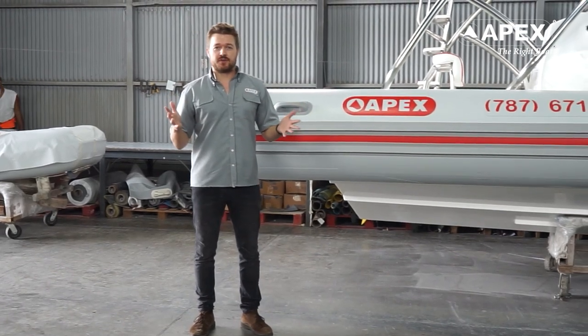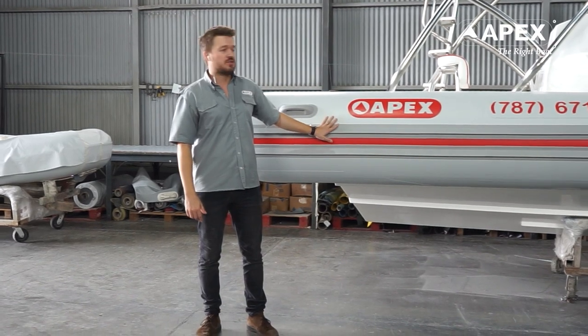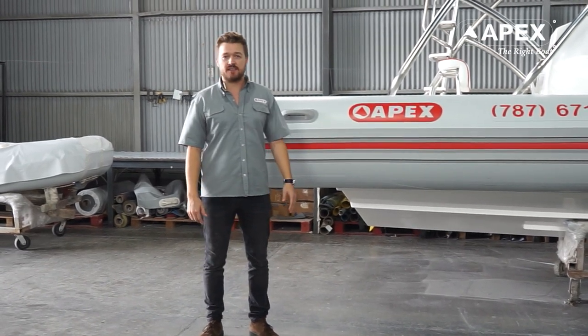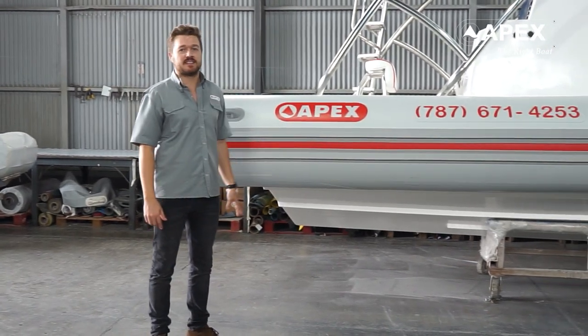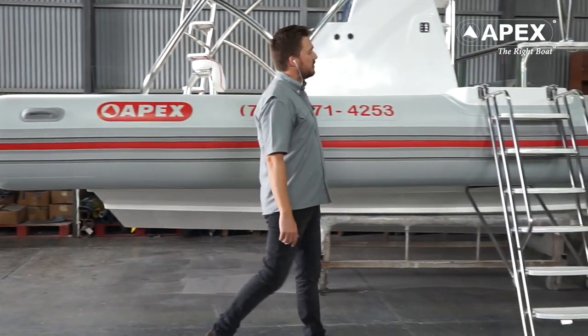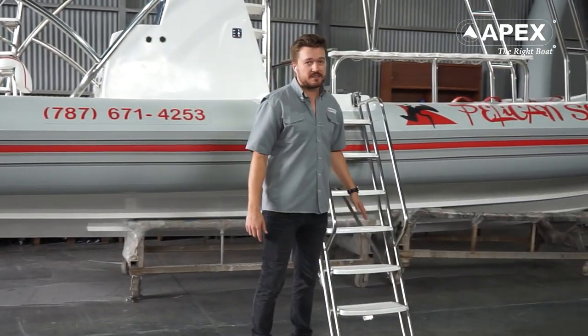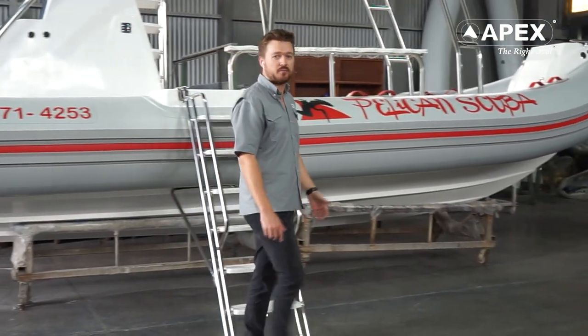Welcome to Apex Boats Factory. My name is Etienne and I will introduce you the new Apex A28 Dive Rib, an 8.75 meters custom built dive boat. We have just finished building it for Pelican Scuba Diving, a dive center located in Puerto Rico.